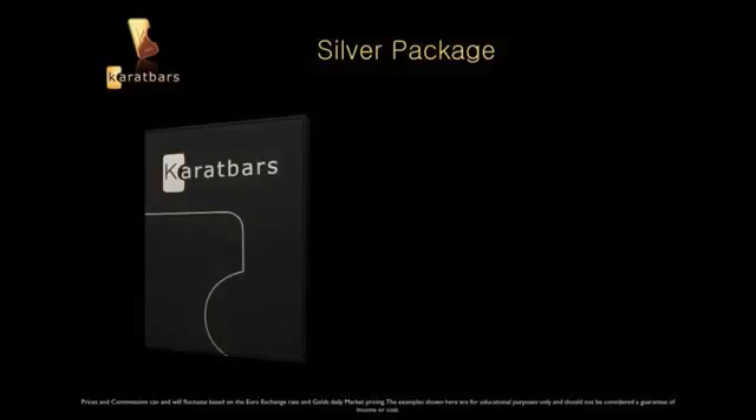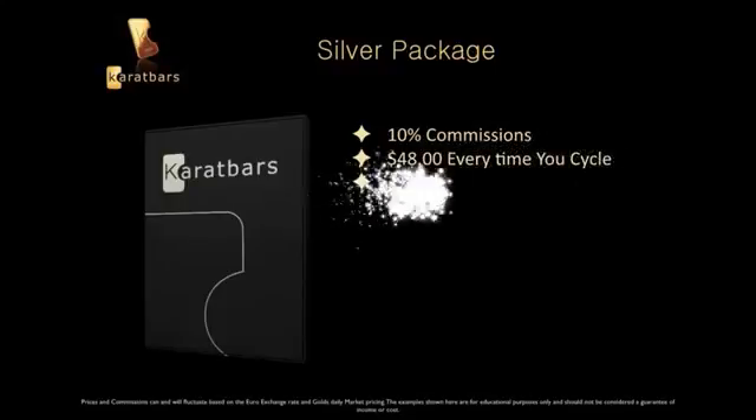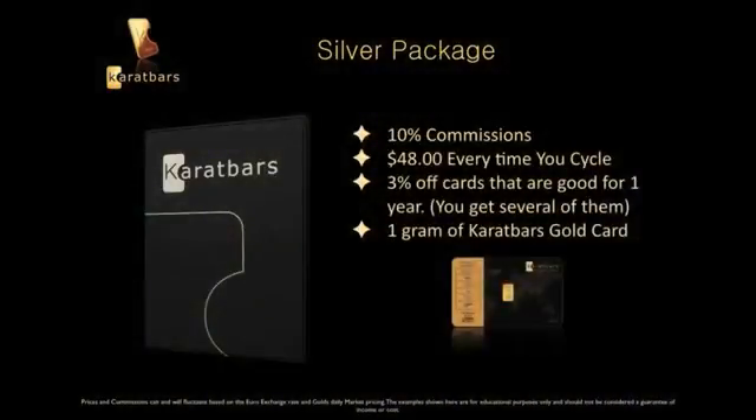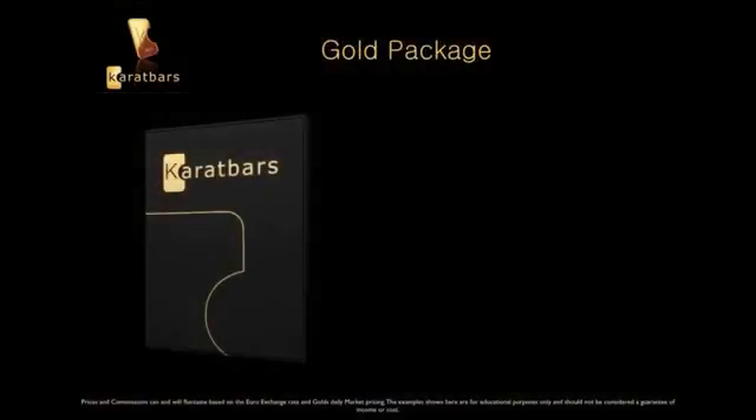The Bronze package runs around $130. Now the Silver package — you'll get ten percent in commissions and around $48 every time you cycle. You'll get the three percent off cards that are good for one year, and you'll get one gram of gold in the Silver package.